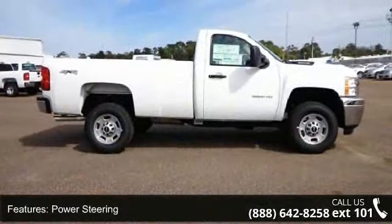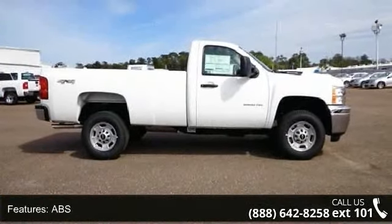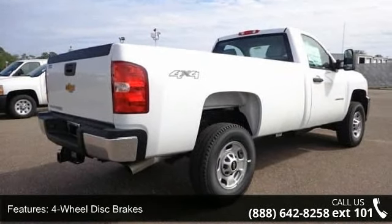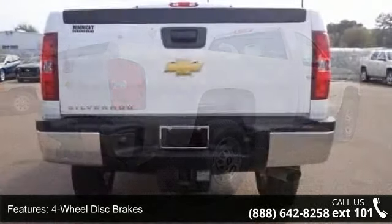Some of the top features included with this vehicle are traction control, 4WD, ABS, adjustable steering wheel, front reading lamps, cruise control, and automatic headlights.